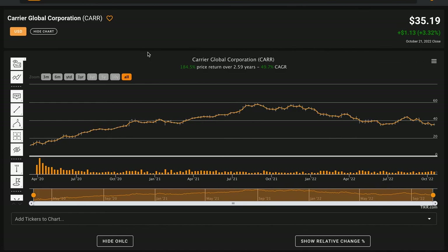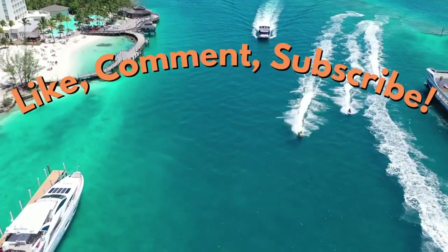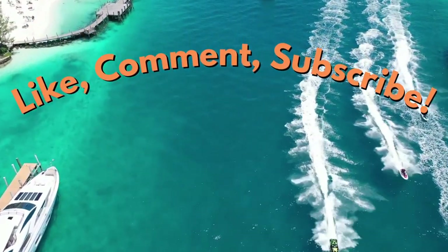That's it for today's fundamental stock analysis of Carrier Global Corporation, ticker symbol CARR. Carrier Global was a very highly requested business to look at, so if you enjoyed today's video please be sure to like the video, subscribe to the channel for more stock analysis videos, and comment below what business you want me to look at next time. Thanks for learning about Carrier Global with me and have a great day.